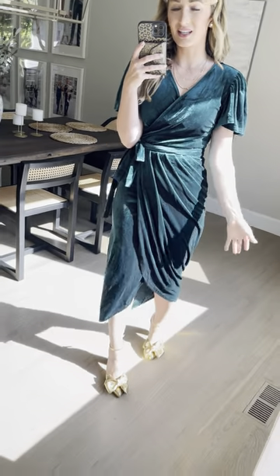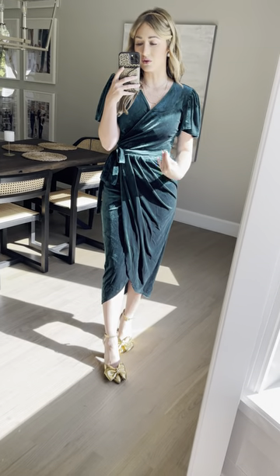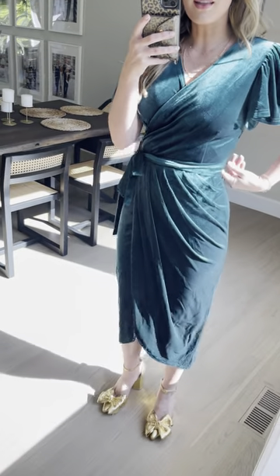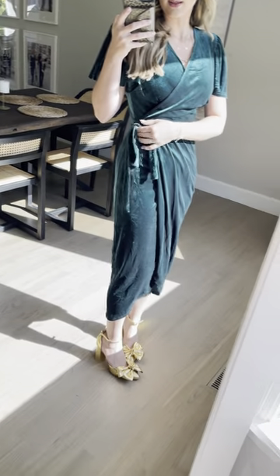Meet our Lily dress in emerald — she's so stunning. This is such a beautiful, timeless, feminine silhouette with all the ruching right here. One thing I love is that the waist tie does not come off; it's sewn here, so it's not going to slip down — it's going to stay in place for you.